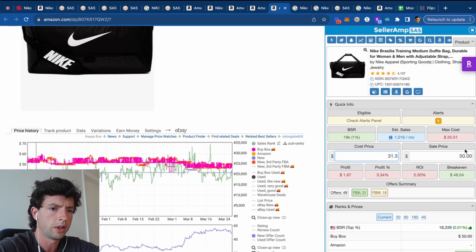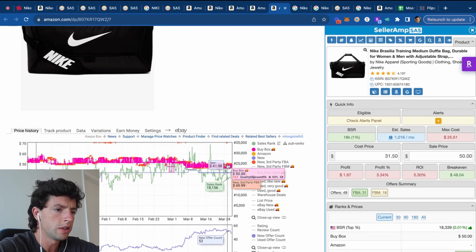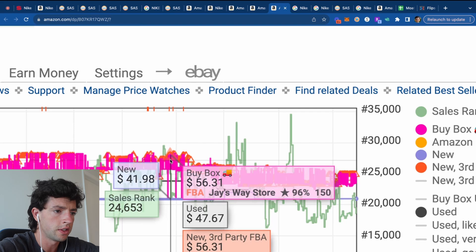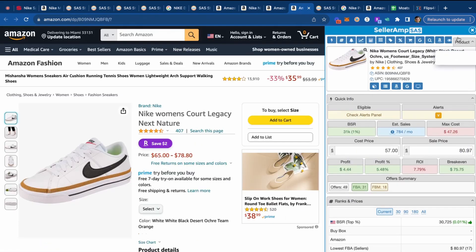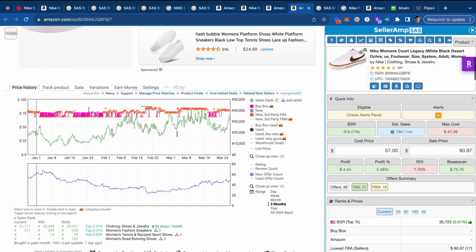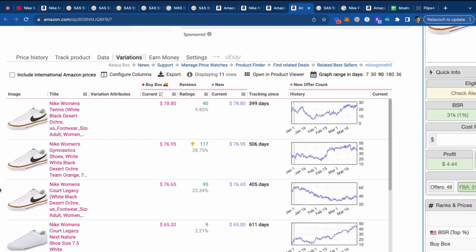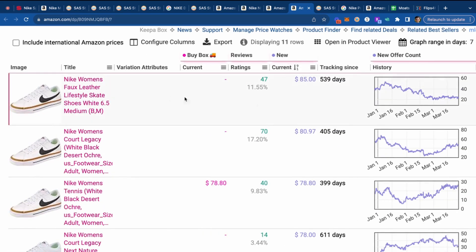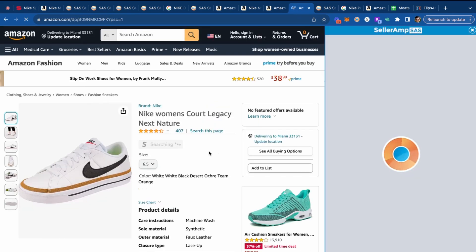Looking at these Nike duffel bags at $31 — if there's any sort of coupon on Kohl's that could make it good, $31 into $50 isn't quite there. There is some buy box share going a little bit higher, close to $55 in the past, so we might get back there. Obviously not every listing is going to be good. For these Women's Court Natures, filtering by buy box price, they're going for about $85. I think I might be able to find these for around $40, which would make it nicely profitable.